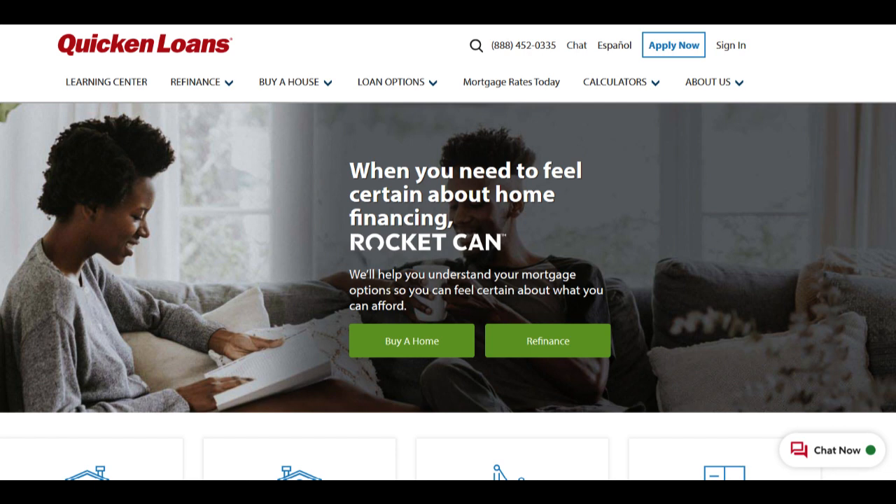One of the primary benefits of the Quicken Loans FHA Loan Program is the lower down payment requirement. With the option to make a down payment as low as 3.5% of the purchase price, it significantly reduces the initial financial burden on borrowers. This feature makes homeownership more accessible, especially for first-time buyers and individuals with limited savings, effectively lowering the barrier to entry into the real estate market.